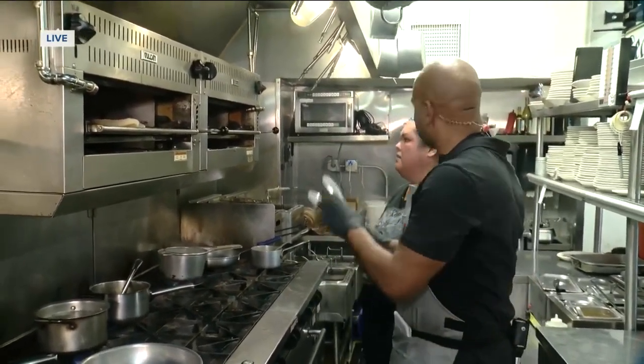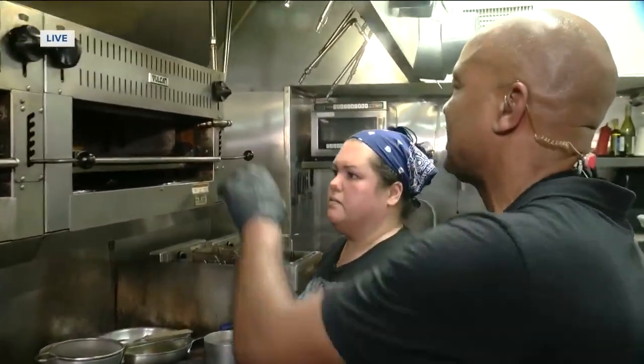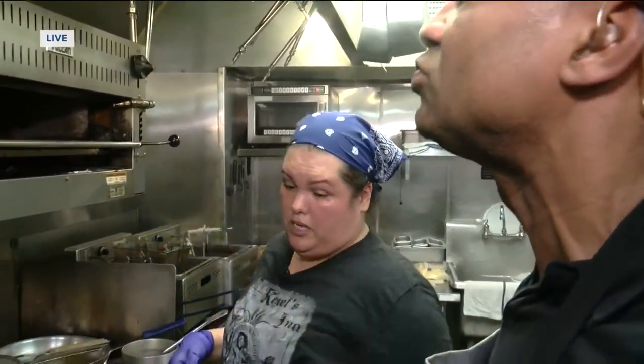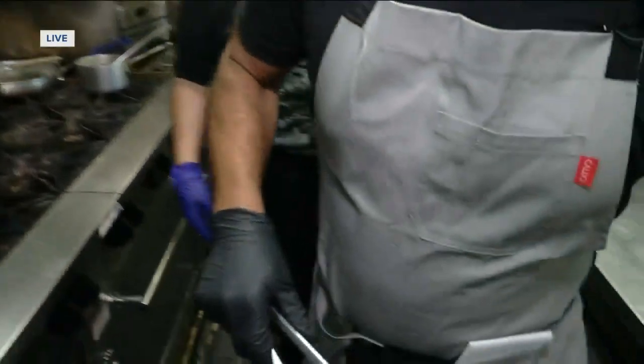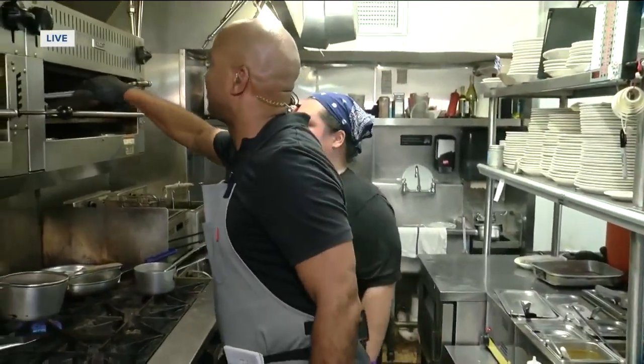Now the brats themselves — that's the most important thing, that's the taste right there. We've got the brat in there, and as soon as our bun is done — which is done right now — we go ahead and pull this bun out and put it right here on the nice little sleeve. And you're going to come and get this brat.